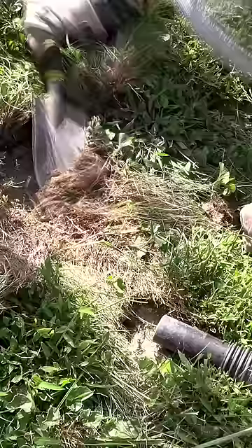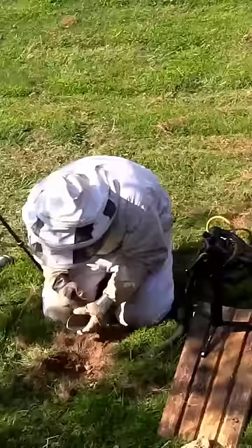So I vacuum everybody up — all the guards at first and all the returning foragers — and then I start digging up the nest. And unfortunately I got stung through my sneaker.